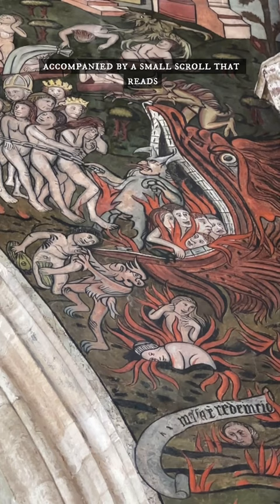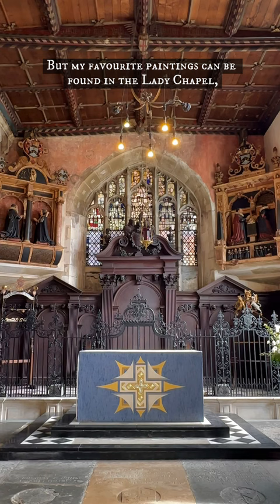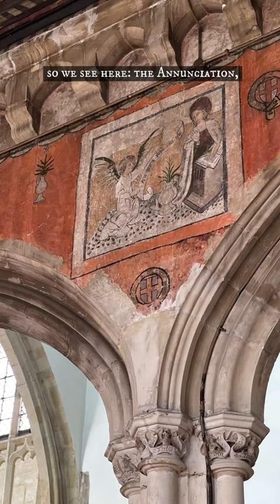But my favourite paintings can be found in the Lady Chapel, which has a set of three beautiful Marian images. They run in chronological order, so we see here the Annunciation, the Visitation and the Nativity.